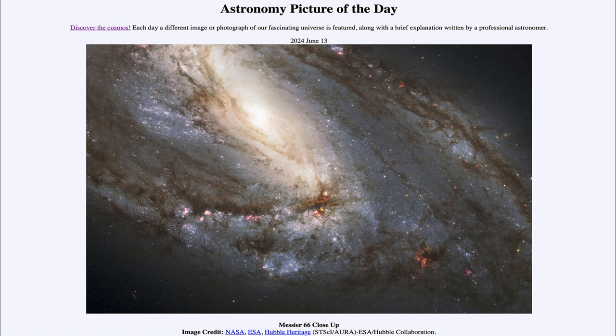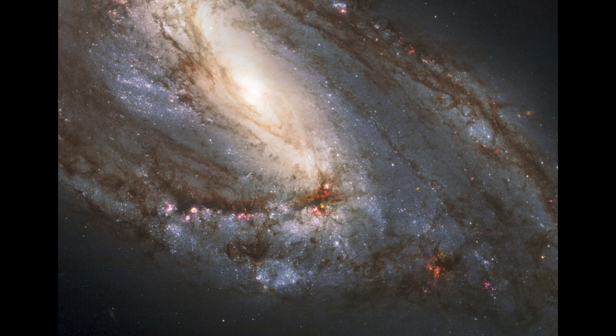So what do we see here? This is the galaxy known as Messier 66, or M66, and is one of the just over a hundred objects observed by Charles Messier back in the 1700s, looking for objects in the sky that did not look like stars through a small telescope.